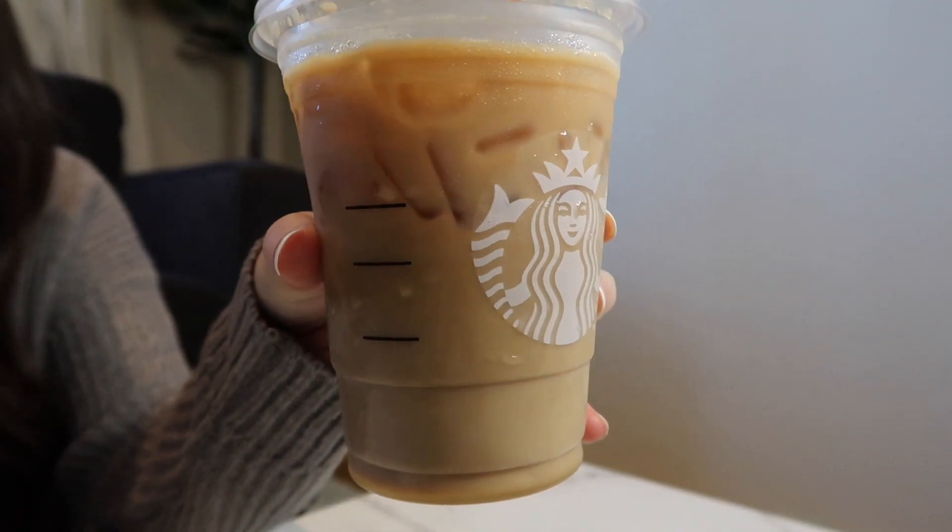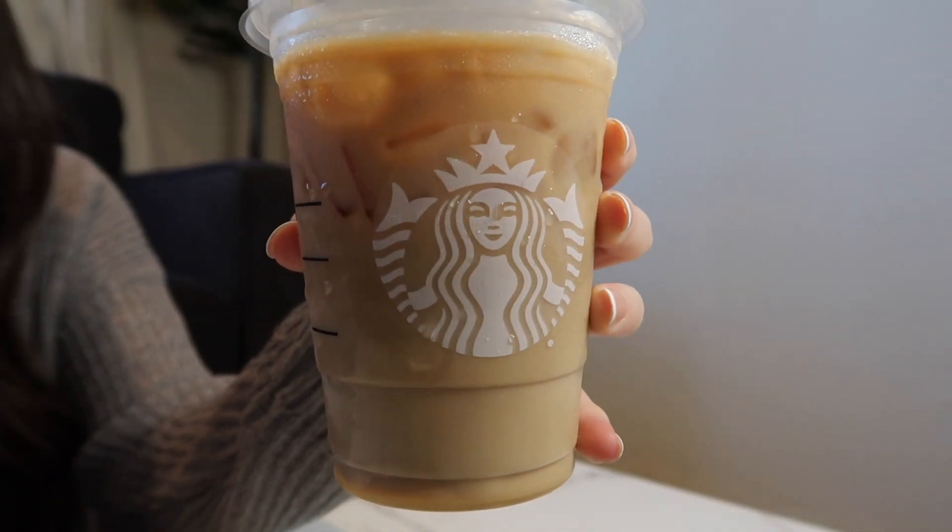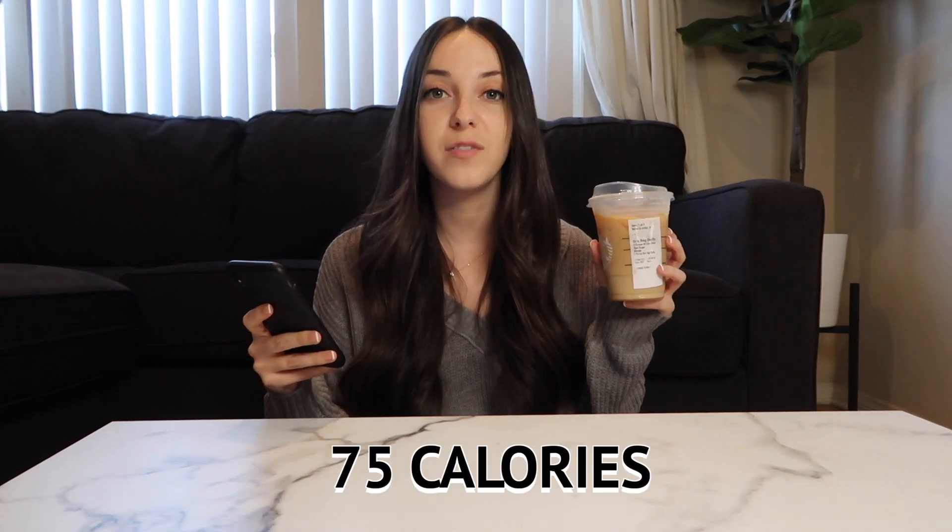The first drink we're going to be trying today is a grande brown sugar oat milk shaken espresso. You ask for only one pump of brown sugar syrup, two pumps of sugar-free cinnamon dolce syrup, and you can also add one packet of stevia or Splenda if you like it a little bit sweeter. In terms of the macros, this has one gram of protein, nine carbs, three grams of fat, seven grams of sugar, and only 75 calories.